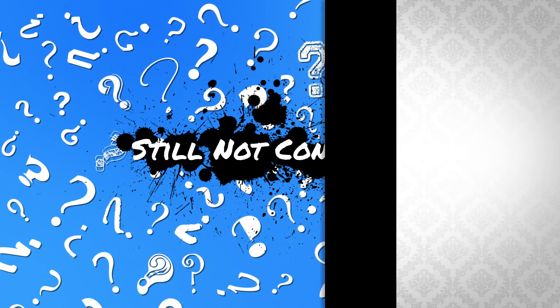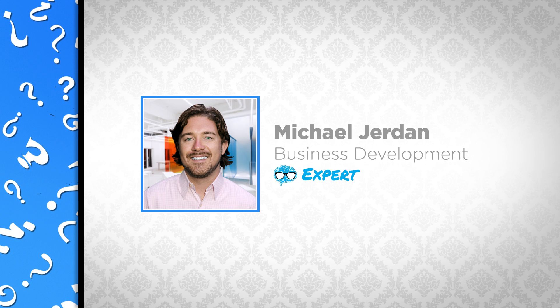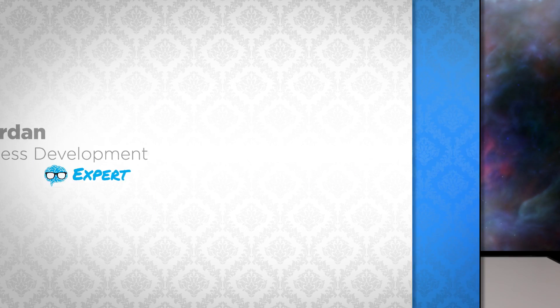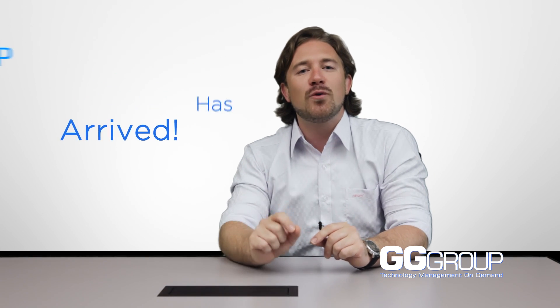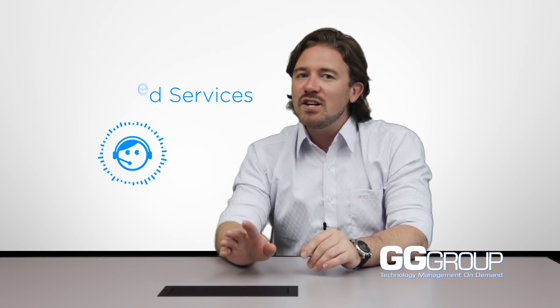Still not convinced? Our man with the plan, Michael Jordan, business development expert at GG Group, can show you a fresh perspective on MSP services. Hi, I'm Michael Jordan and I'm a managed service specialist with the GG Group. The future of IT support has arrived, and it comes in the form of GG Group IT managed services.